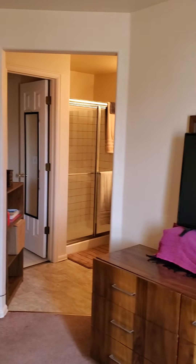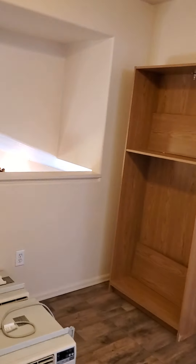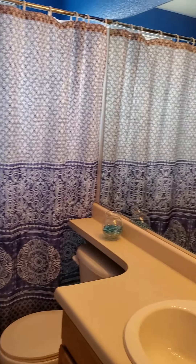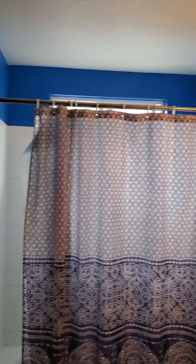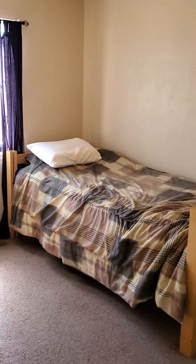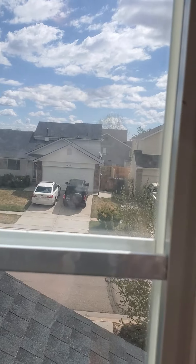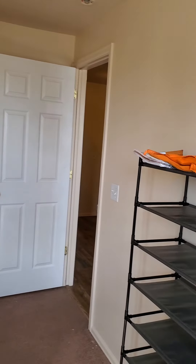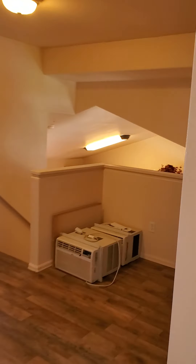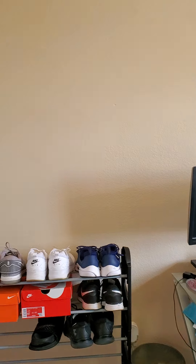Here's the master bedroom again. That open area is where you could put a desk. The full bath for the other two bedrooms on this level. The linen closet. Bedroom two — that goes out the front of the house. It's a smaller room; it could be an office or a kid's bedroom. And then another bedroom, which looks even smaller, but they're using it as their office.